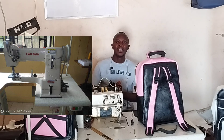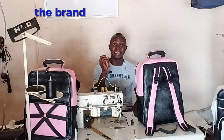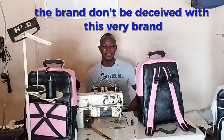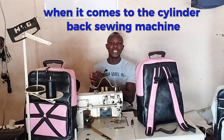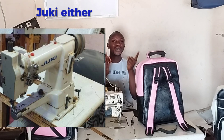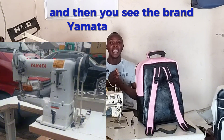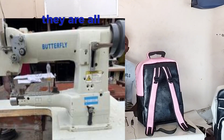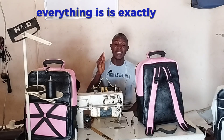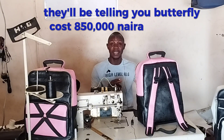Stop the importation for African bag makers. Nigerian bag makers, I want you to know something: don't be deceived by the brand when it comes to the cylinder bed sewing machine. The brand Two Lion, Juki — whether Jukai or Juki — they are all the same. The brands Yamata and Butterfly are all the same machines, the same product.